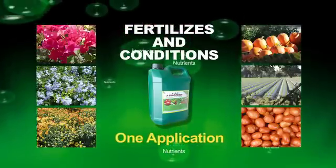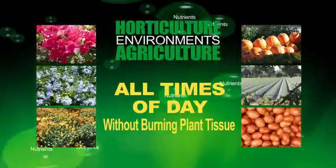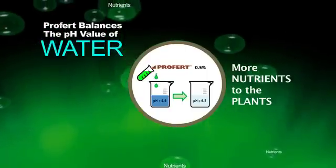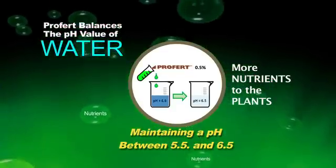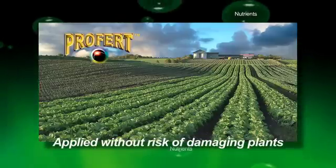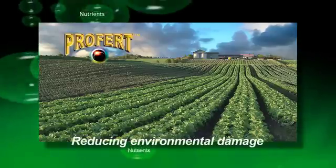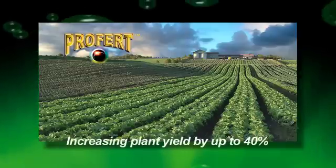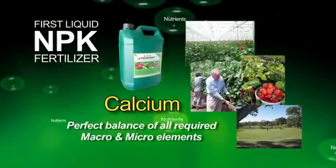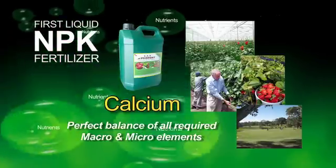ProFert fertilizes and conditions the soil in one application and can be applied in both horticulture and agriculture environments as a foliar feed at all times of day without burning plant tissue. ProFert balances the pH value of water and thus releases more nutrients to the plants while maintaining a pH between 5.5 and 6.5 in both soil and hydroponics. ProFert was the first liquid NPK fertilizer to contain calcium in high levels and is still today a unique product in this market with its high calcium content and perfect balance of all required macro and micro elements.